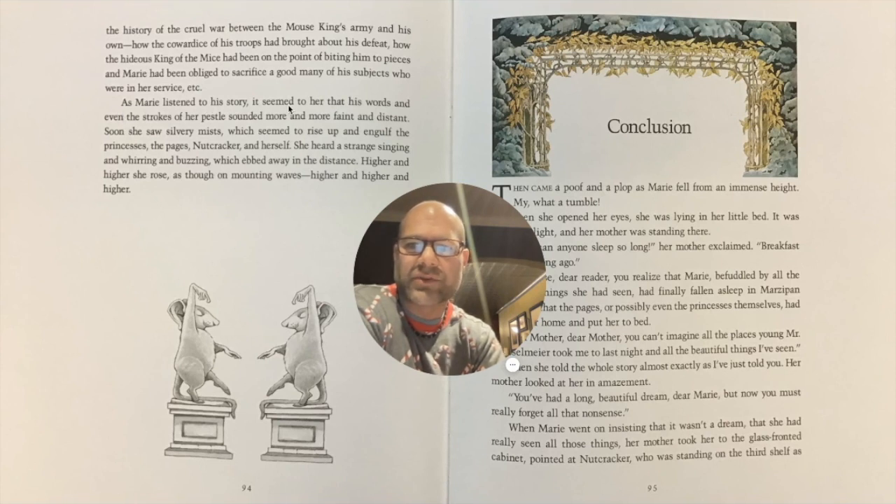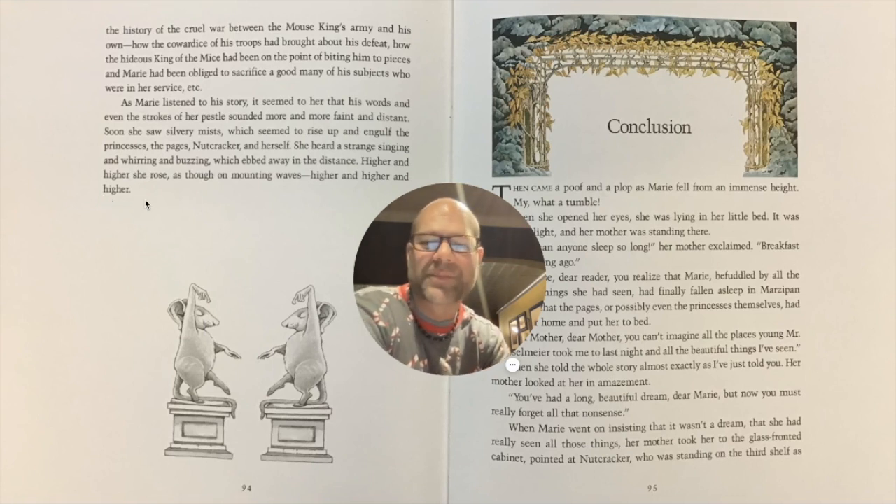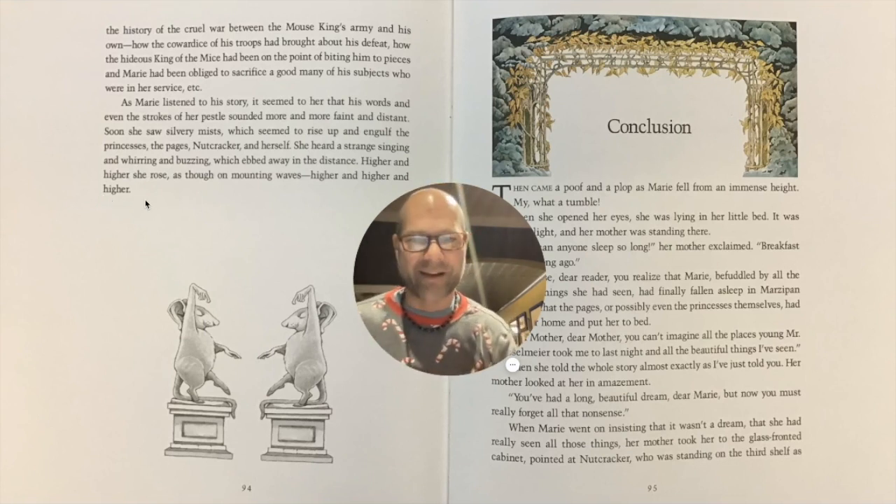As Marie listened to his story, it seemed to her that his words and even the strokes of her pestle sounded more and more faint and distant. Soon she saw silvery mists which seemed to rise up and engulf the princesses, the pages, Nutcracker and herself. She heard a strange singing and whirring and buzzing which ebbed away in the distance. Higher and higher she rose as though on mounting waves, higher and higher and higher. She's waking up.